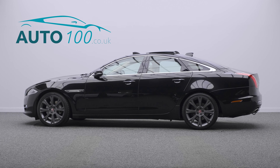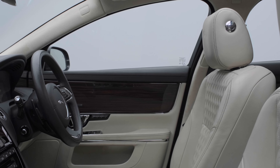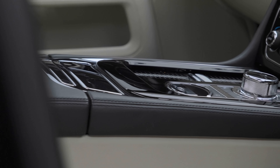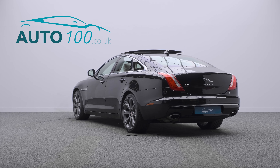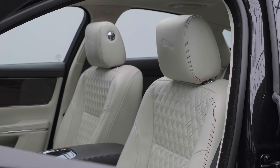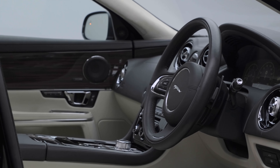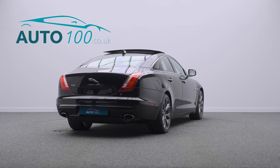This truly stunning Jaguar XJ Portfolio is finished in the striking colour combination of Ultimate Black with ivory leather upholstery, and rides on the awesome 20-inch Urano design alloy wheels in grey finish. It also boasts low mileage and full Jaguar main dealer service history, making it a highly desirable driver's car.